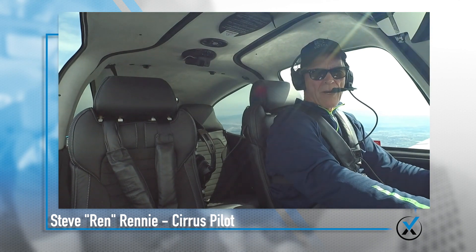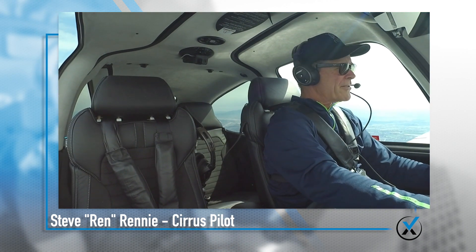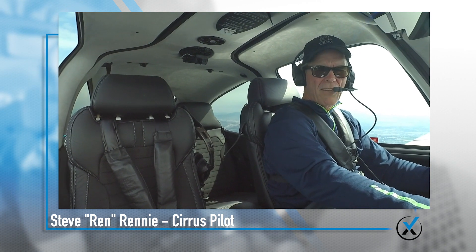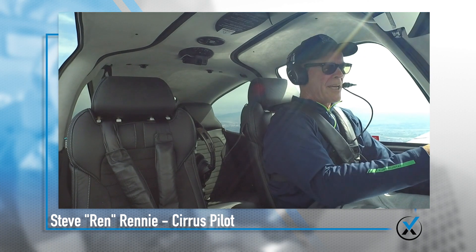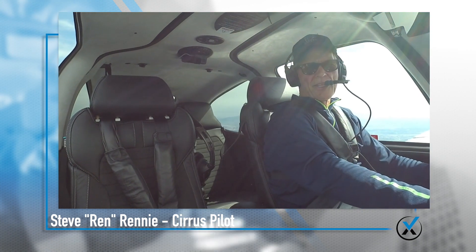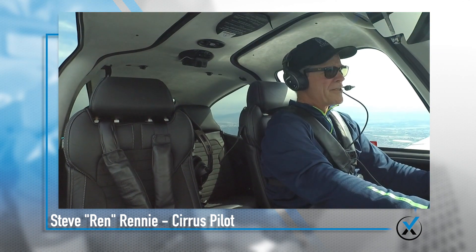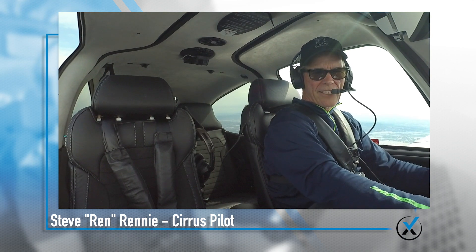Hello, everybody. My name is Steve Rennie. I'm a brand new Cirrus pilot and longtime music industry professional, former manager of a little rock band called Incubus. With my new Cirrus, there's just so much to learn, whether you're learning and playing with your instruments on the ground or up here flying. I want to thank all the folks at Cirrus for making it so easy. Learning is a lifestyle — I hope to see you at the next fix.